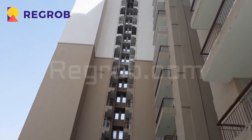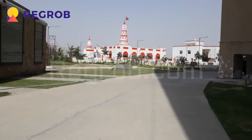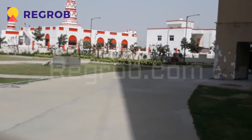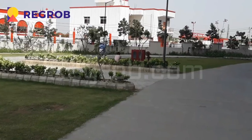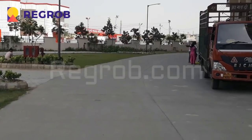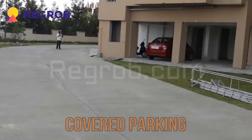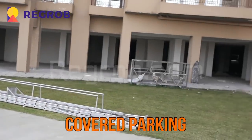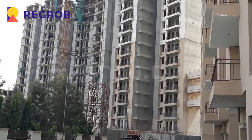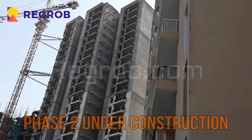As you can see, this project carries high rise apartments for the residents. Over there you can see the covered parking area. The phase 2 of this project is under construction.